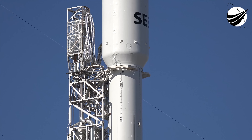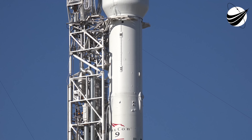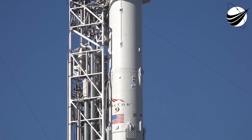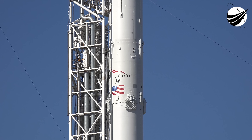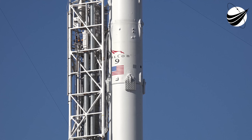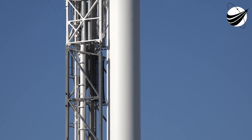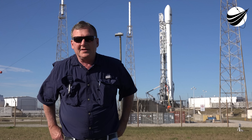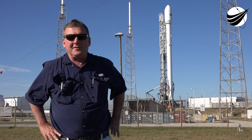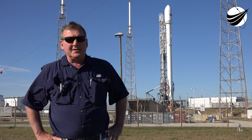Hello everyone, this is Mike with US Launch Report. You're looking at the new improved Falcon 9 — a company spokesman said it's not version 1.1 or 1.2, it's simply 'Falcon 9' as they want to refer to it. Here behind me is the Falcon 9 SES-9. It's Sunday and we're here for our third try on this launch.